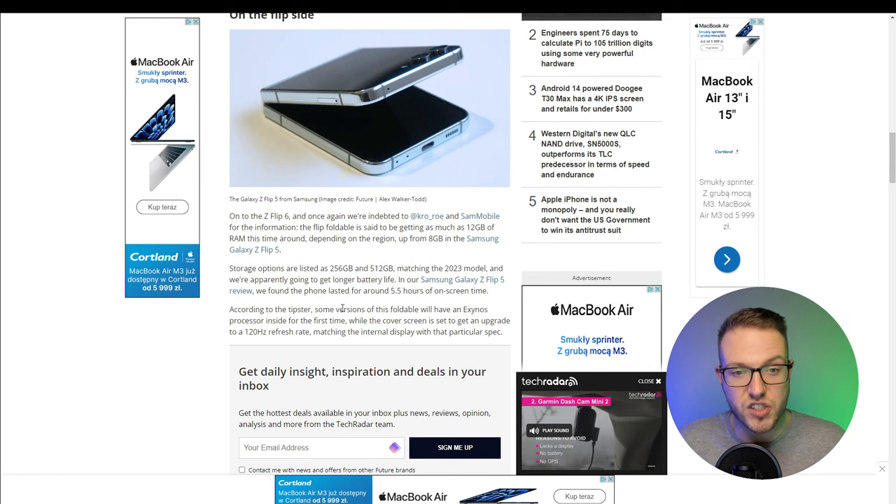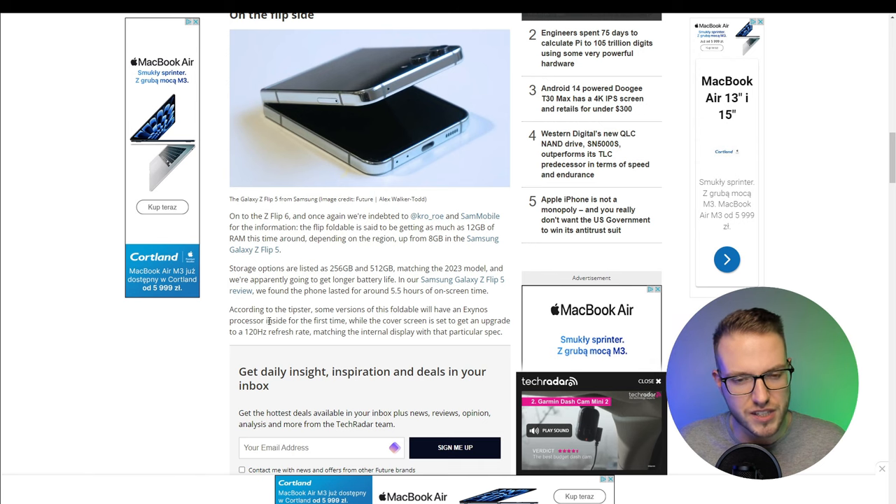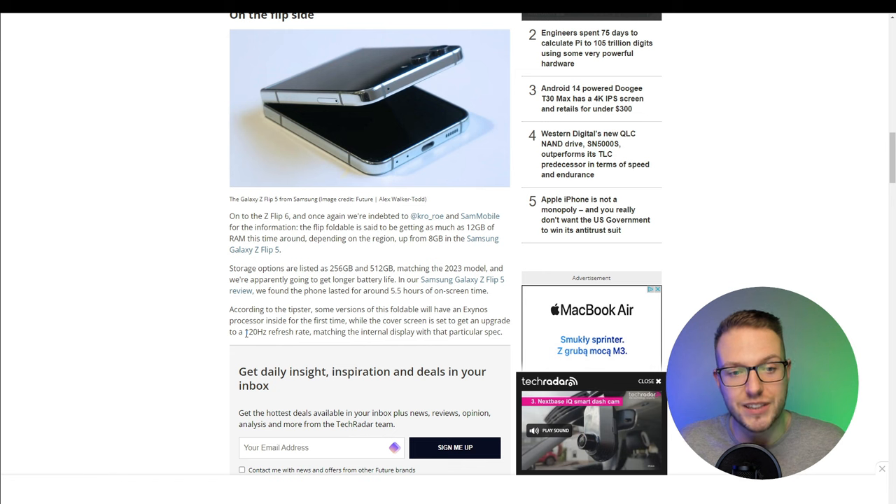According to the tipster, some versions of the phone will have an Exynos processor inside for the first time, while the cover screen is set to get an upgrade to 120Hz refresh rate, matching the internal display. That means both screens will now have 120Hz, which is a pretty big upgrade.